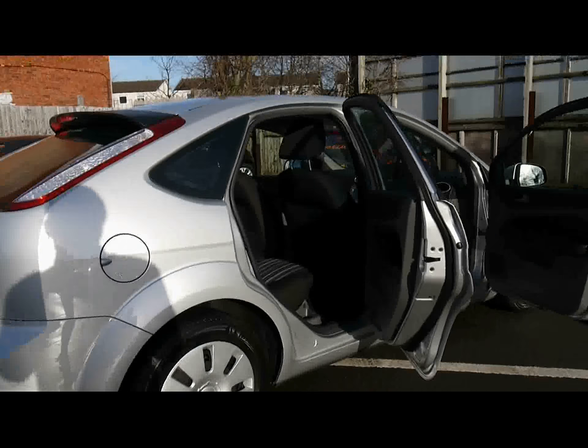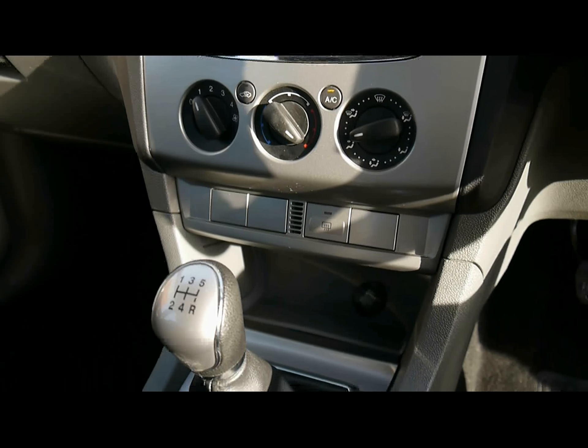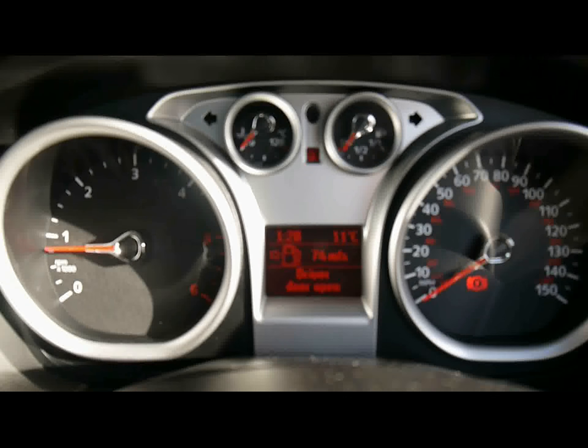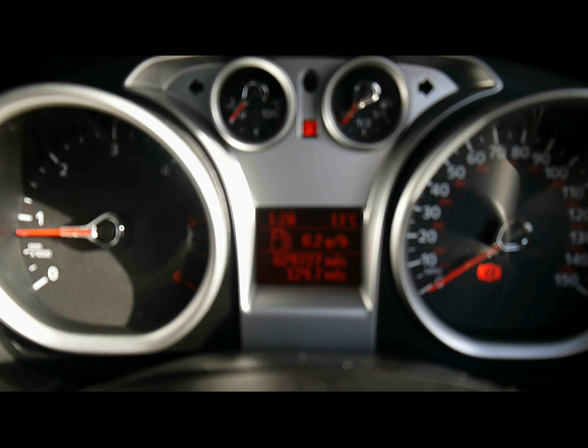Let's hop into the front. We've got steering wheel controls here for the audio system, which is a Ford 6000 radio and CD player with auxiliary input, located just over here in the glove box. We've also got Bluetooth telephone connectivity with voice control, air conditioning, and various cupholders and storage compartments in the centre console.